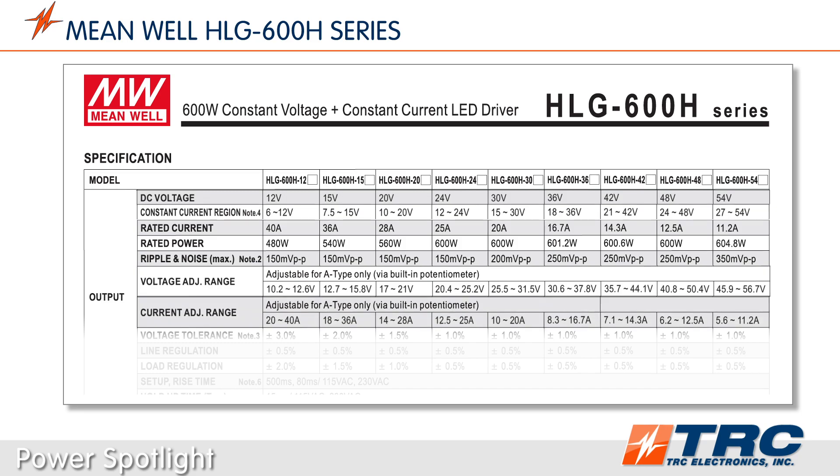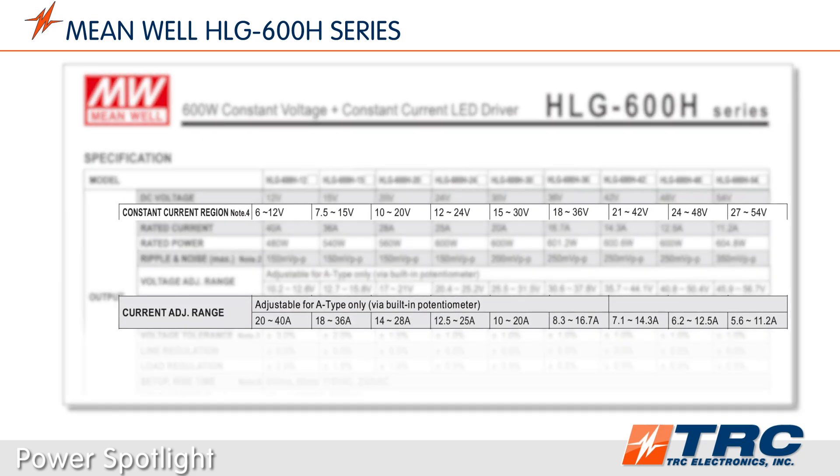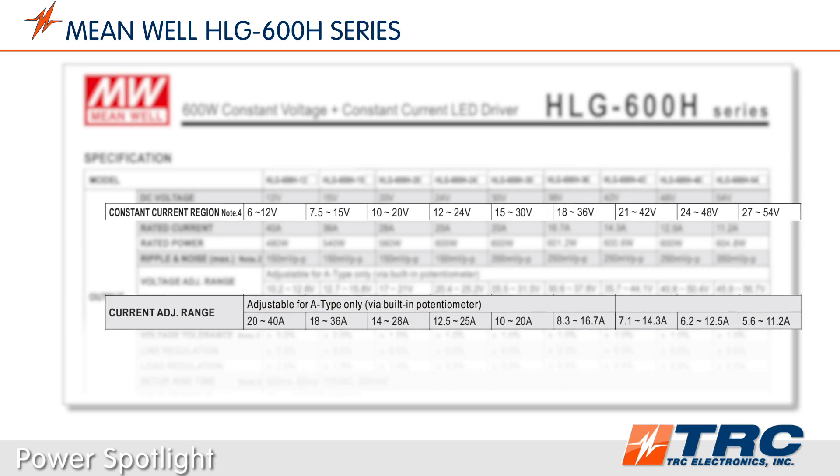If you use this LED driver in constant current mode, the optimum voltages for constant current operation vary from 6 to 54 volts DC, with a max constant current of 40 amps.